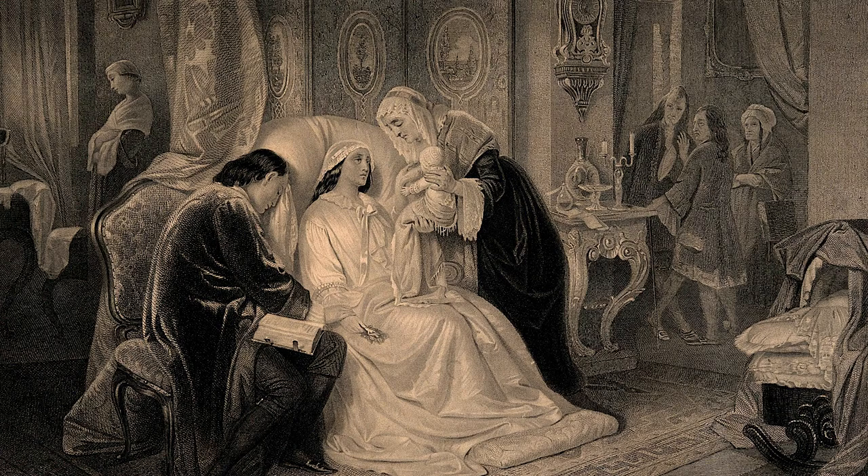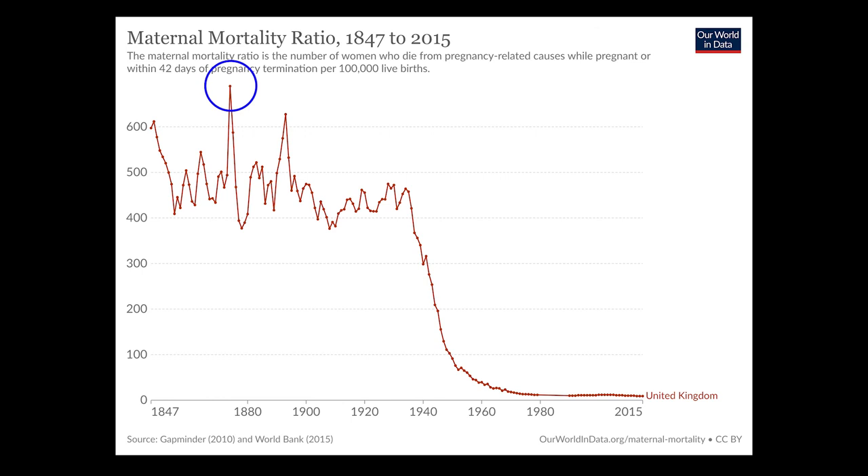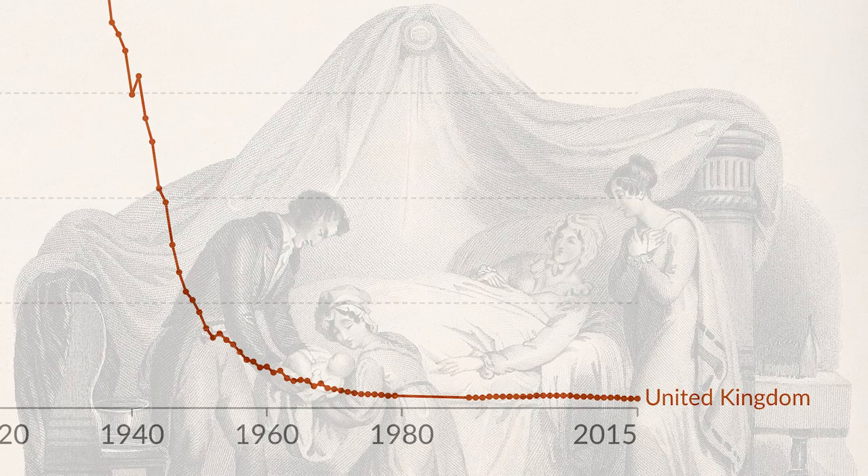The 19th century was a dangerous time for pregnant women. In 1874, England recorded its highest ever mortality rate, where an average of 69.3 women died per 10,000 births. Today, the mortality rate is 0.8 women per 10,000 births.